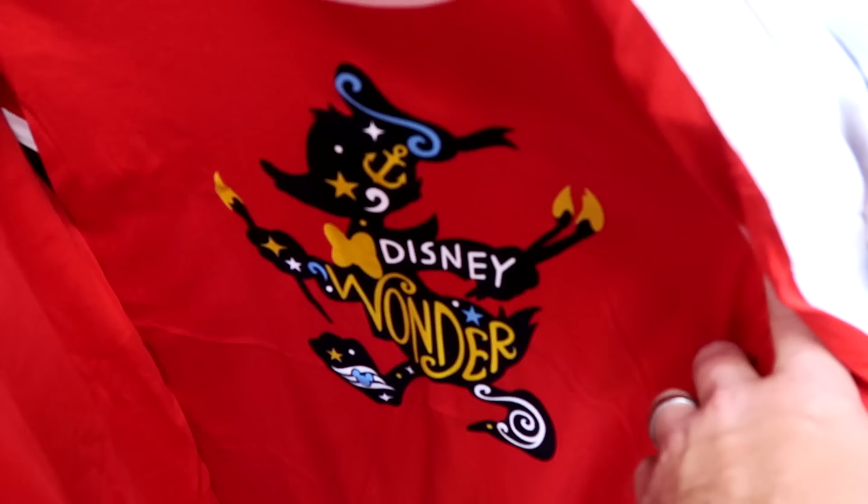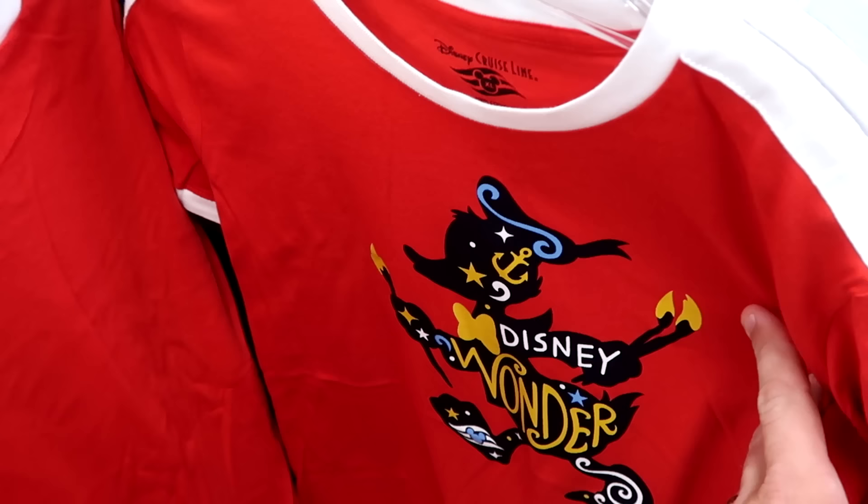Let's check out some of the Disney Cruise Line merchandise. This is a really nice kid-size shirt that says 'Disney Wonder' with Donald Duck and a little ship's anchor. $12.99 from $25.